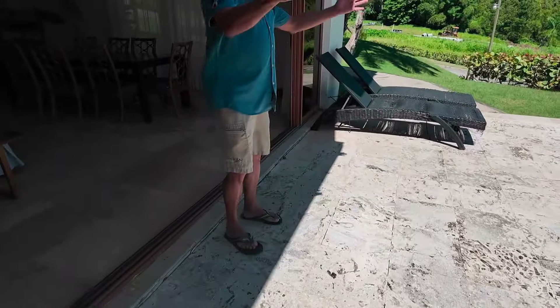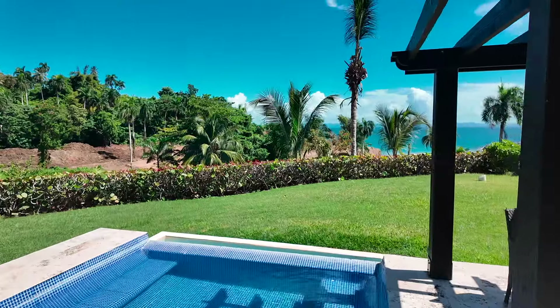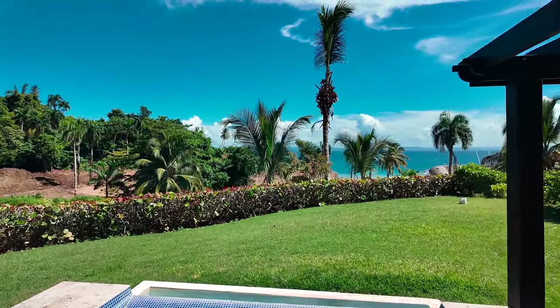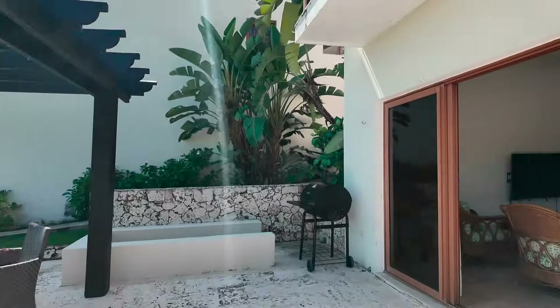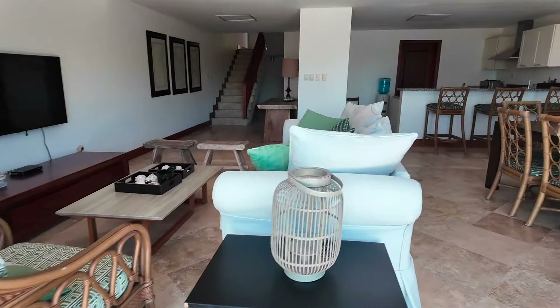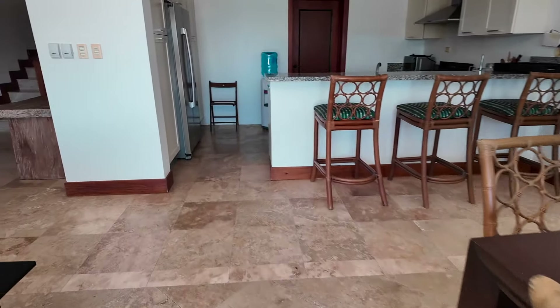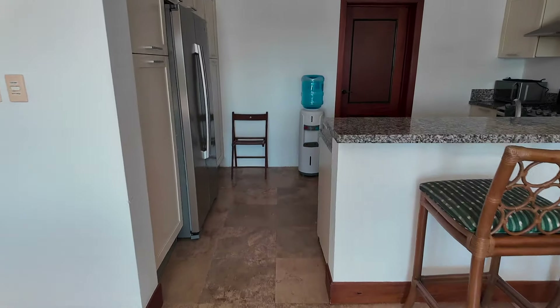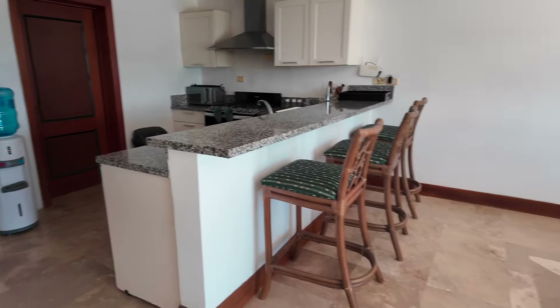From here you can still see the bay — how calm, bright, and sunny this day is. I guess you can say we chose the right day for filming. As you enter back, you'll see the kitchen in the back. The door at the back leads to another room, but that's private storage for the owners of the villa at this present time.